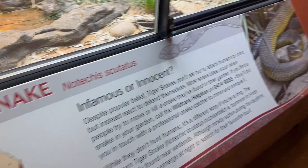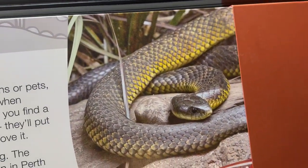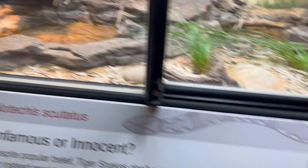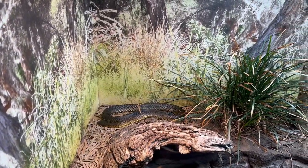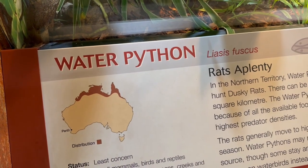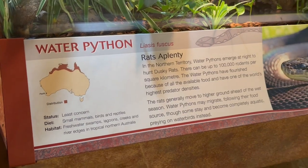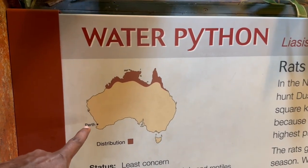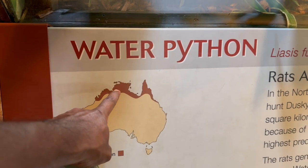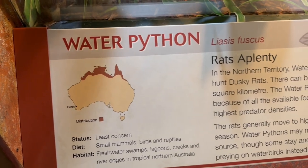In the next cage I saw a tiger snake — it is called a tiger snake as its skin resembles a tiger's, and it was in a corner. The water python was the next one. Under every cage they have put more details about the snakes and where they are from. The water python is native to the Northern Territory and you can find more details about it on the information board.